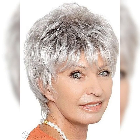Overall, the classic bob is a timeless and versatile hairstyle that can be customized to suit a variety of preferences. Whether you choose to add bangs or keep it simple and sleek, the classic bob is a stylish and sophisticated option for those looking to switch up their look.